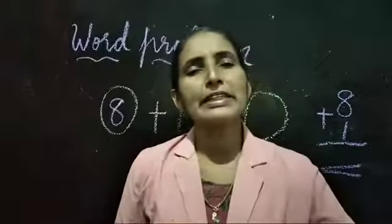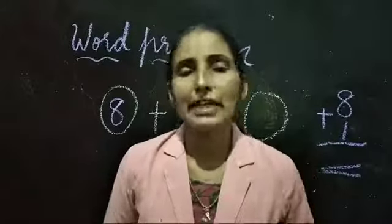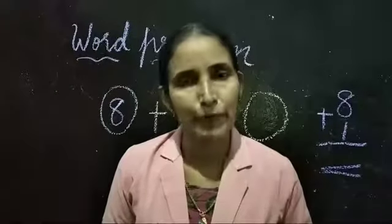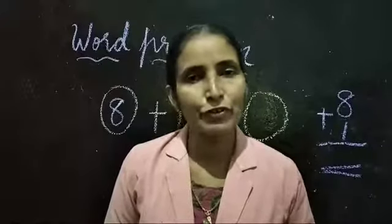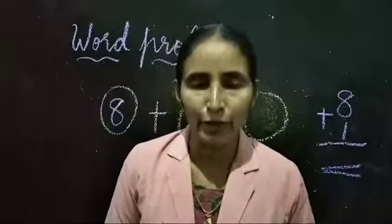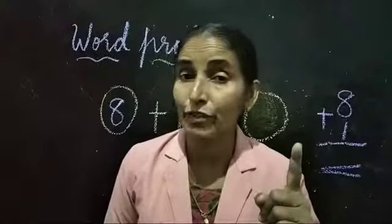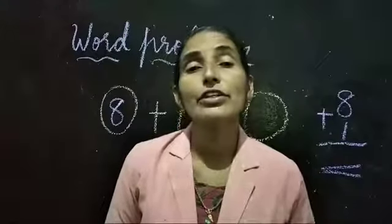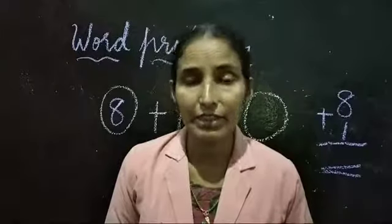Now on page number 102, you can see some squares are given there. Color the number of squares and add the numbers given below. One example — 4 plus 3 — is done for you already. The next numbers are given below; look at the numbers, color the correct number of squares, and then total them by looking at the colored squares.